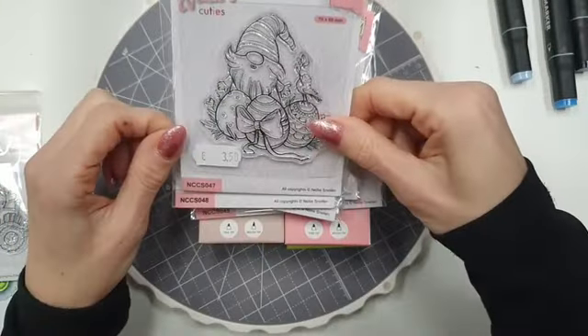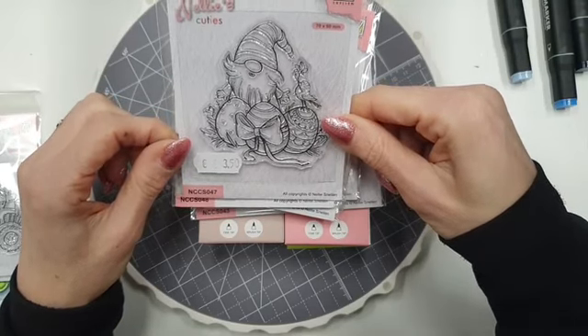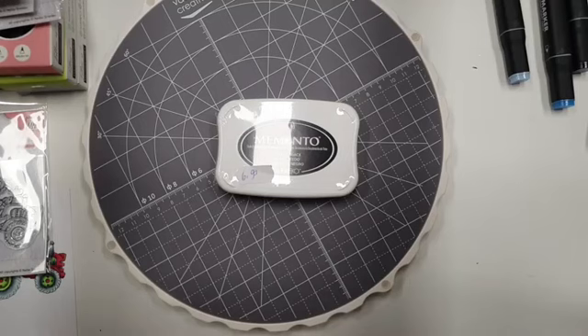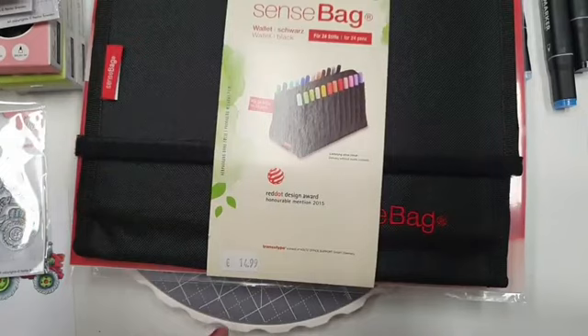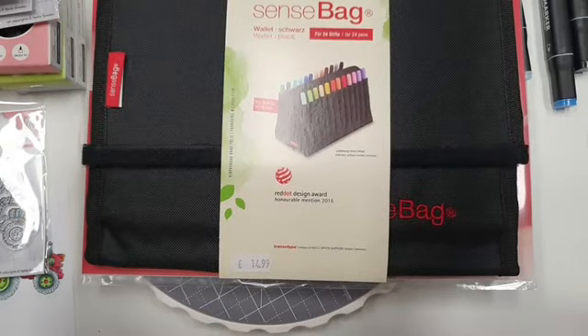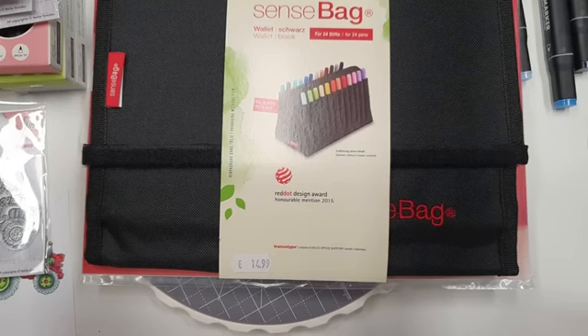En dan heb ik nog deze met alle baarsuitjes, nummer 47. Ik stempel met de zwarte Memento op speciaal koppenpapier, 10 vel voor 2,99. Wil je nog een tas om je Copic markers in op te bergen die je makkelijk kan laten staan, dan heb ik de Sensbeck van 14,99. Die is 14,99 en er passen 24 stiften in.